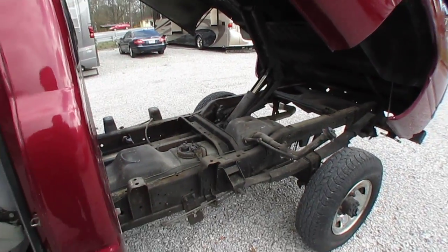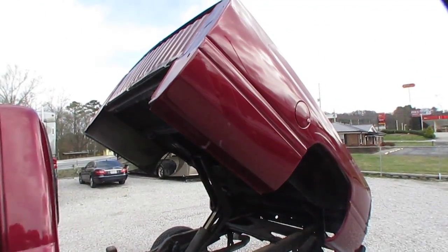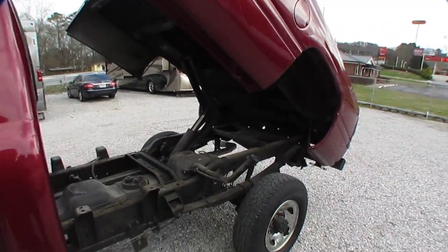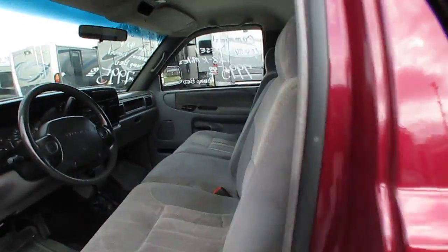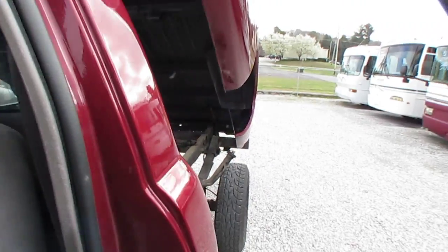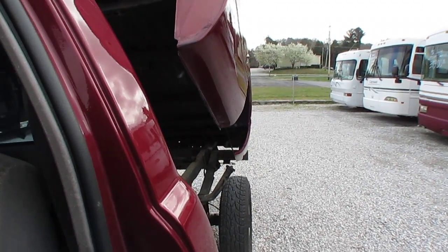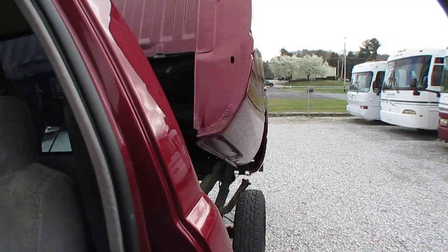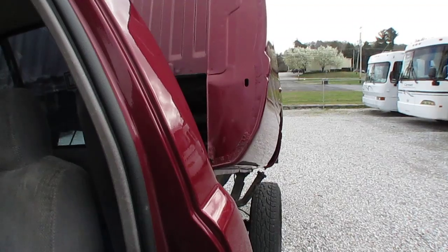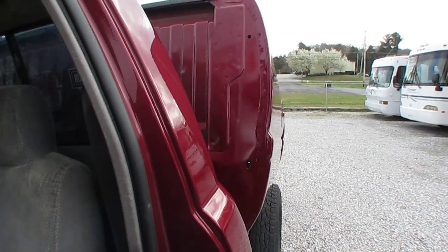Everything looks good under there, as you can see. To be a 23-year-old pickup truck, it's a nice truck. It's got the flashing strobe lights too if you want to turn them on. And you can see it works just like it's supposed to.